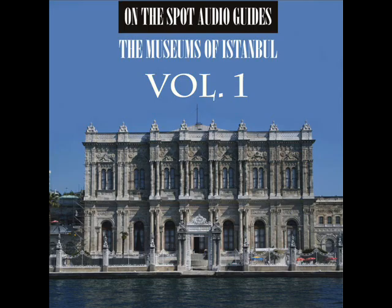Tourists are free to wander Topkapı at their leisure, while the only way to see the interior of Dolmabahçe is with a guided tour. Dolmabahçe Palace was home to six sultans from 1856, when it was first inhabited, up until the abolition of the Caliphate.